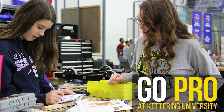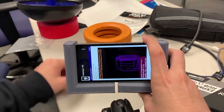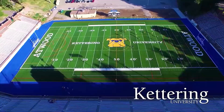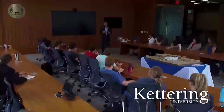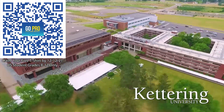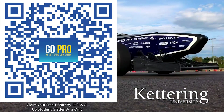Thanks to Kettering University for their support of this video. Don't just sit in class — Kettering University is the only school in the U.S. that allows you to work as an engineer your first year with their three-month-on, three-month-off co-op programs. If you are a U.S. student grades 8 through 12, scan the QR code to stay up to date on info and events happening at Kettering and get a free Kettering t-shirt when you sign up by December 12, 2021.